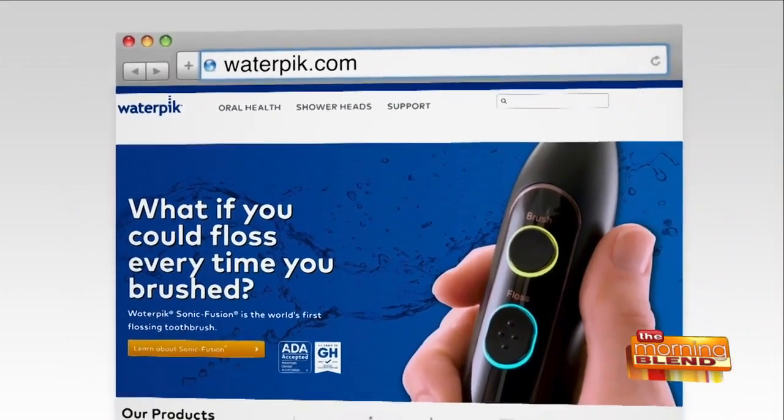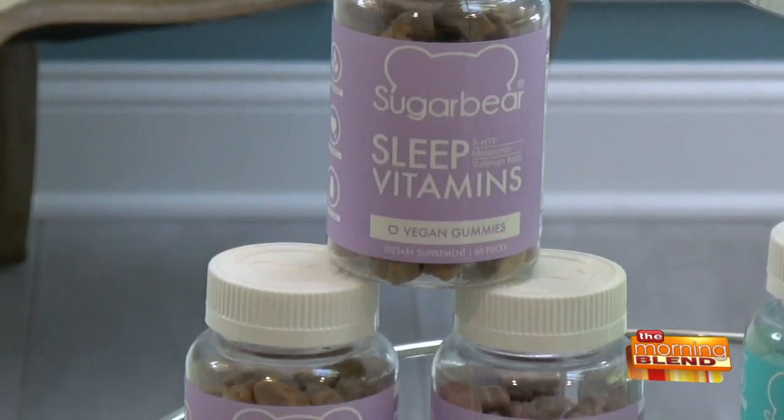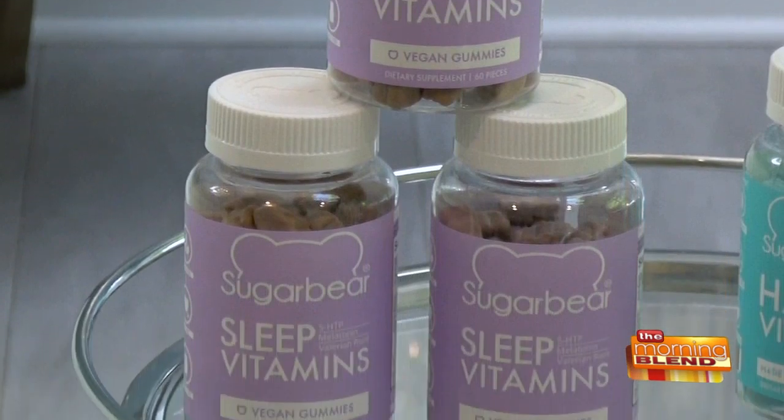Last but certainly not least, my bathroom spa is where I like to establish my bedtime ritual. I wash my face, take a soothing bath, and I cannot get to sleep without my Sugar Bear Sleep gummies. I take two of these every night without fail before bed. They're like a delicious little treat that really help you fall asleep, stay asleep, and let you wake up feeling refreshed — no hangover.